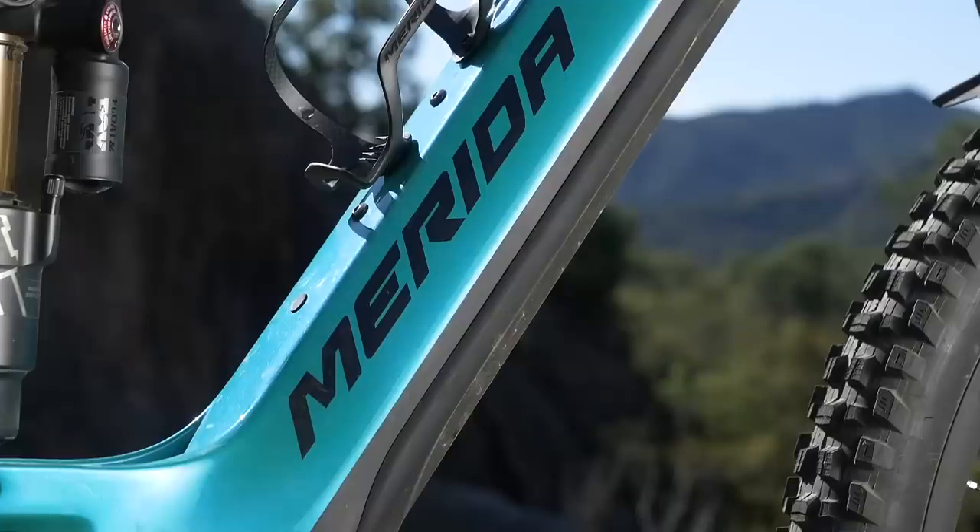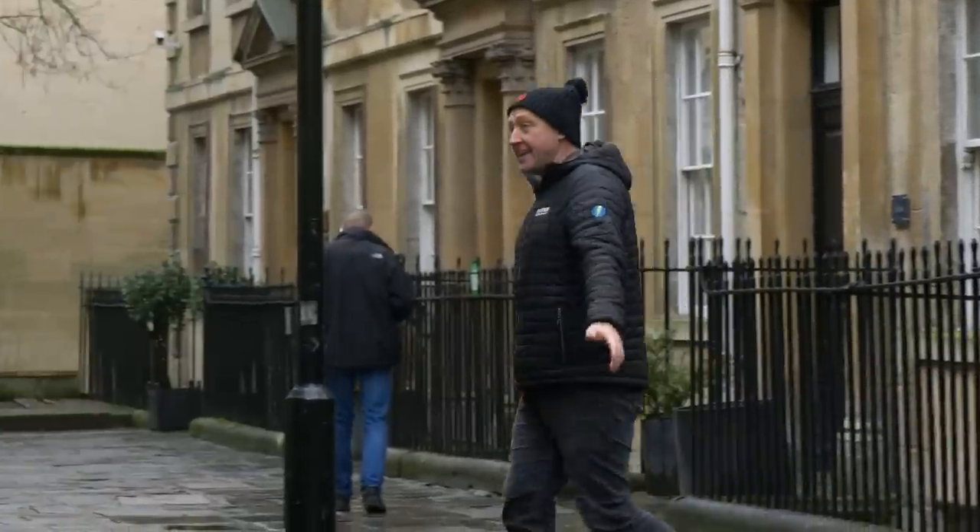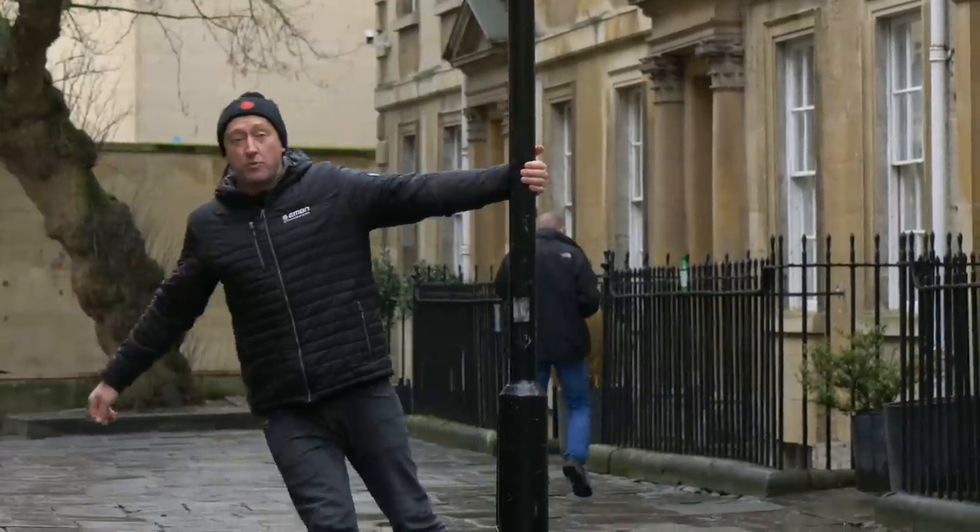With this in mind, we've been looking at different prices, materials, and travel. This, then, is our bike fancier's guide to what's on offer.